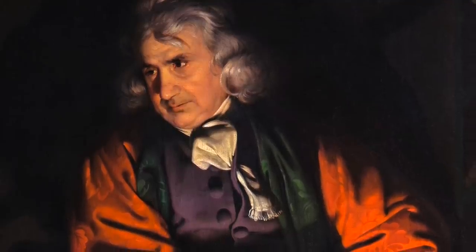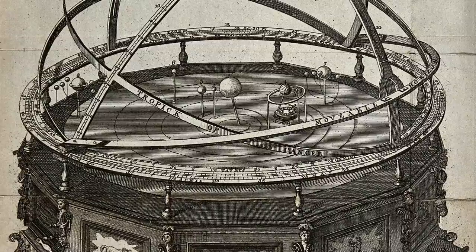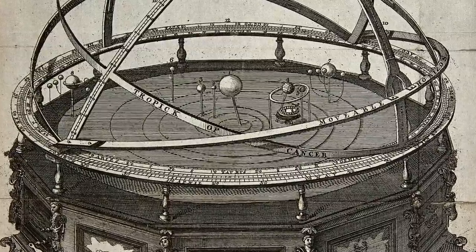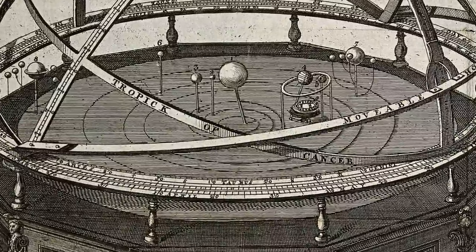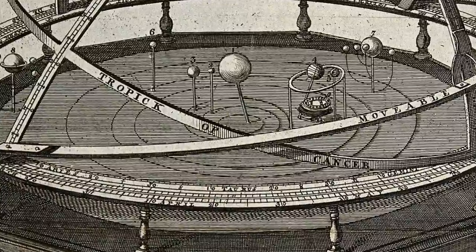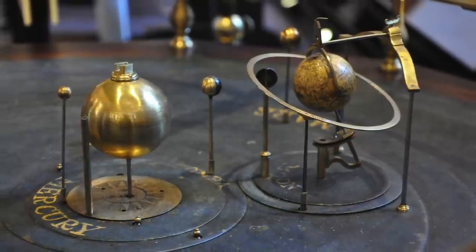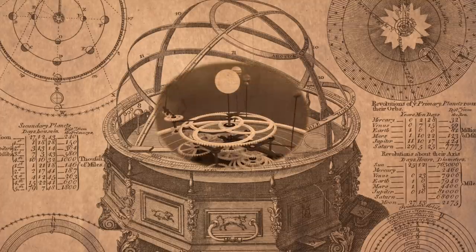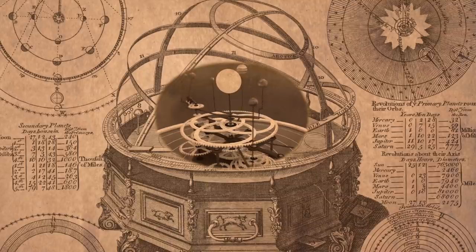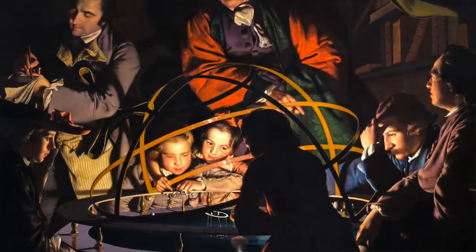The orrery is a mechanical model of the solar system — a miniature, clockwork planetarium. Each planet with its moons is a sphere attached to a swing arm, allowing it to rotate around the sun when cranked by hand, almost like a manual wind watch. When in motion, the orrery depicts the orbits of each planet as well as their relative relationship to each other. The orrery depicted by Wright has large metal rings which can simulate eclipses and give the model a striking, exciting three-dimensionality.